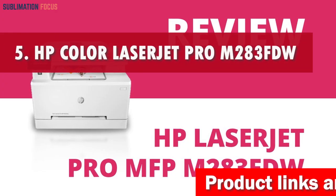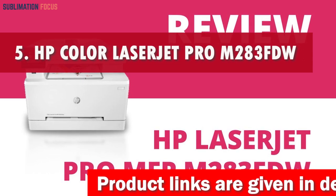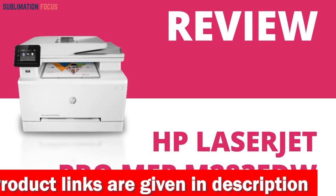Number 5 is the HP LaserJet Pro M283 FDW Laser Printer. The HP Color LaserJet Pro M283 FDW Laser Printer,